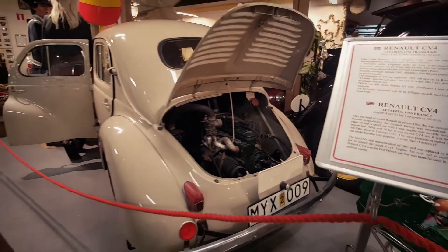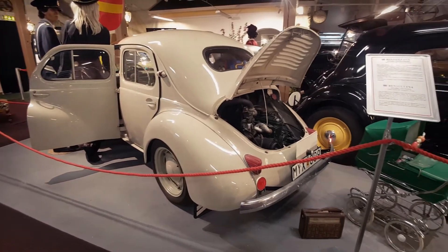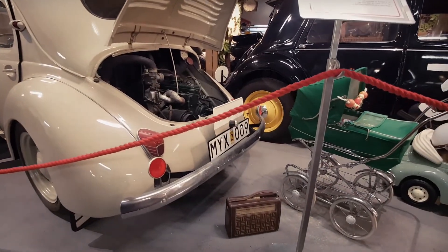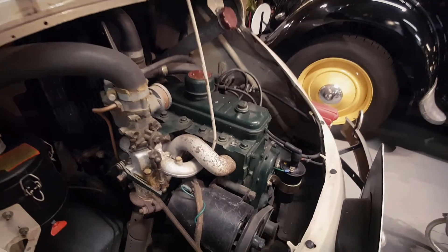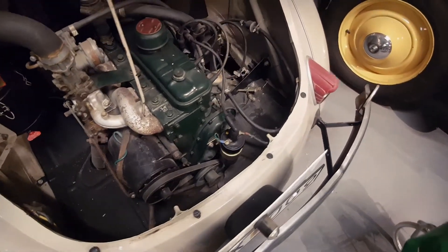The Renault 4CV 1956 is a rear-engined, rear-wheel drive, four-door economy supermini, manufactured and marketed by the French manufacturer Renault from August 1947 through July 1961. It was the first French car to sell over a million units, and was superseded by the Dauphine.